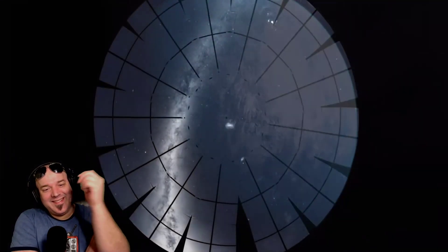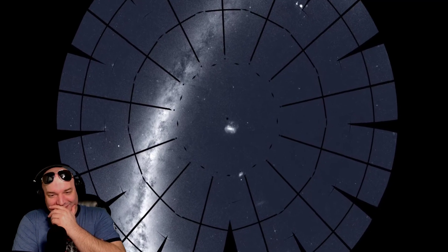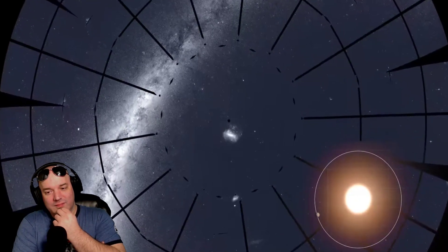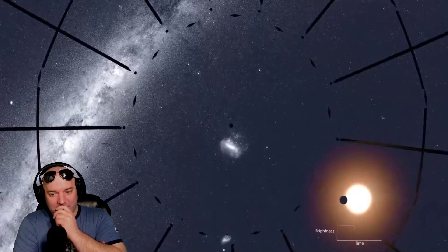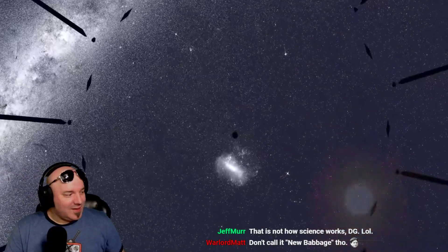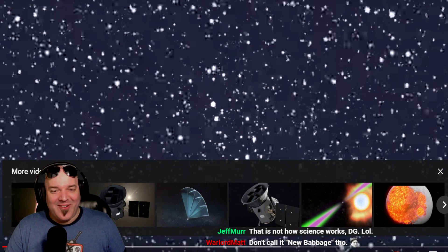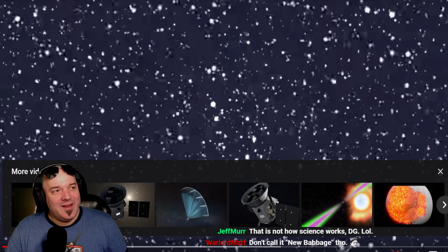TESS stares at patches of sky for long stretches, recording light from thousands of stars. Some of these stars have planets that cross or transit in front of them, causing tiny regular dimmings of the host star. I don't want science to name planets like that — I want this planet to be called something cool, like Blue Oyster.